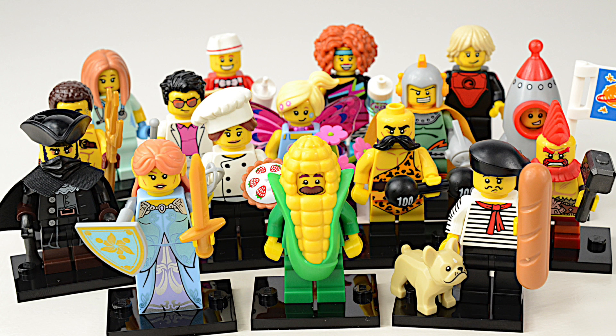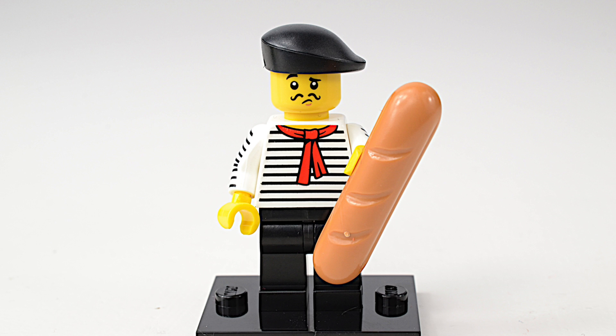Hi builders, welcome to the third part of our look at the series 17 collectible minifigures. This is the Connoisseur.